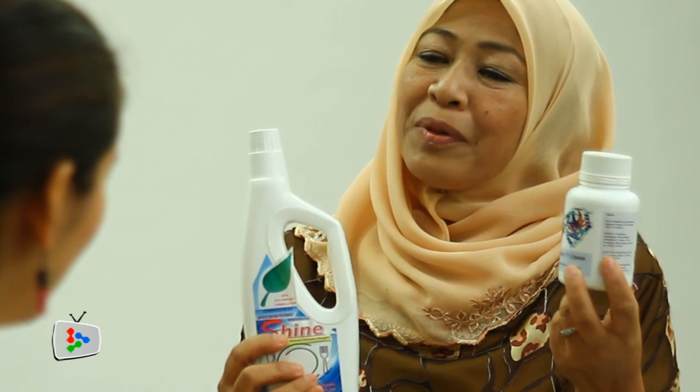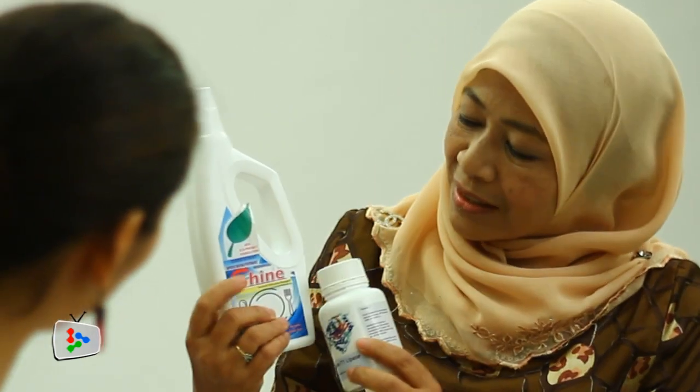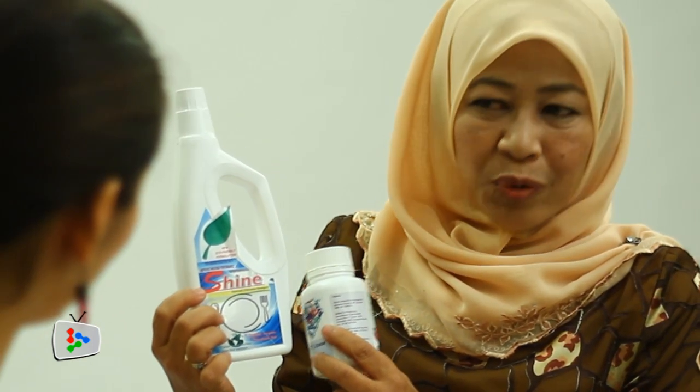Lipase is the one that breaks down oil. Using this enzyme, I put it inside this — it automatically washes away the grease. And it works well.